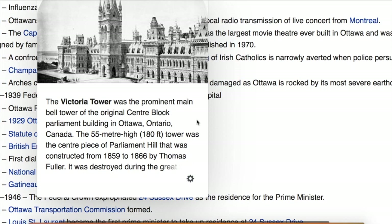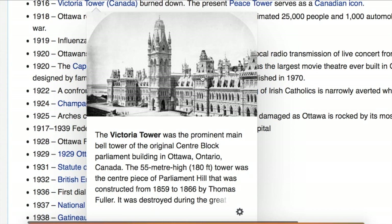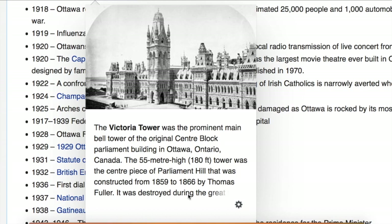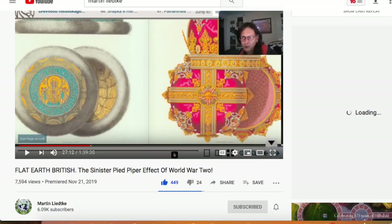So here, since we are here, let's just have a look at this Victoria Tower — the Parliament Building in Ottawa, Ontario, Canada. Almost a 200-foot tower, constructed from 1859 to 1866. Merely seven years. I've never seen this beautiful building before, and it came at the end of my research. Of course, it was destroyed during the great fire. Much too glorious to explain to future generations.